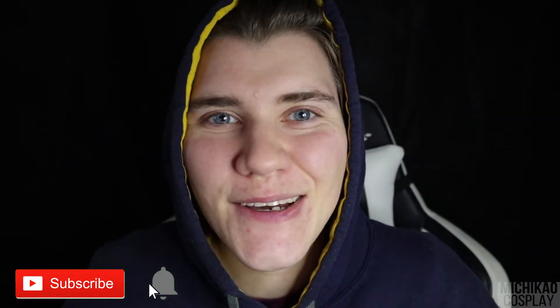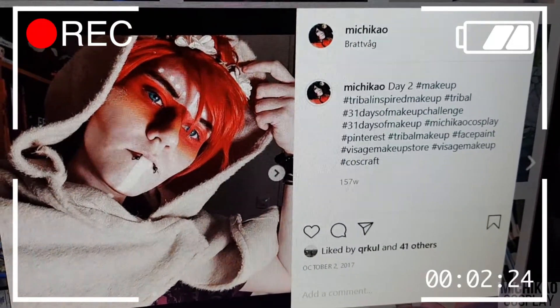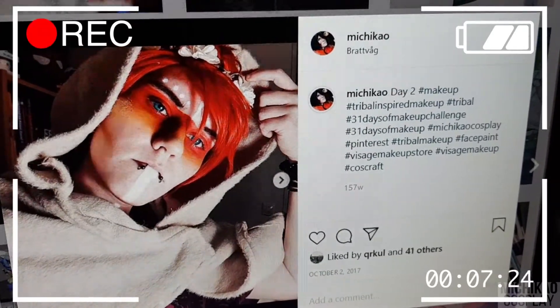Hi, Michikawa here and welcome back to another day with makeup. I'm gonna do a tribal look today. The first year I did 31 days of makeup, I'm gonna try and recreate that one. I'll find my phone cam and show you guys. This is the look I'm gonna try and recreate today. I did it back in 2017.